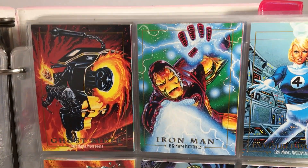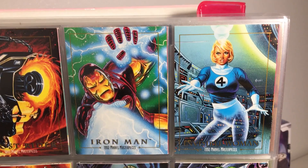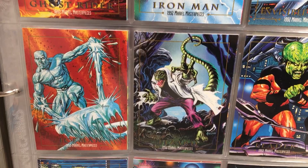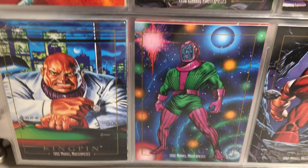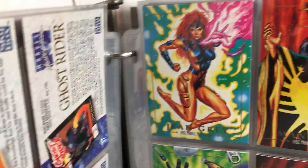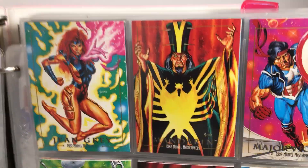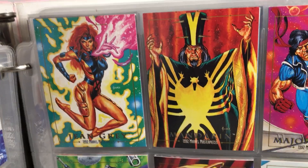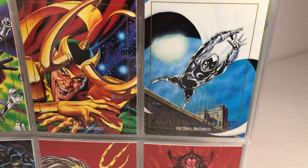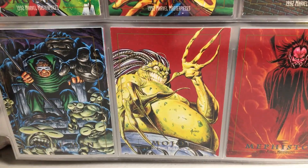As far as I know this is a complete base set. I'm sure there's probably inserts and stuff that I did not find that he had. Kingpin. The Mandarin. Loki. Some really great art.